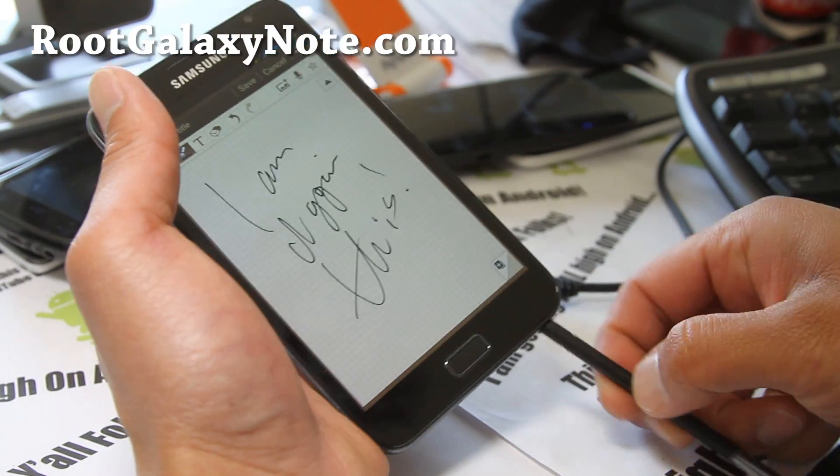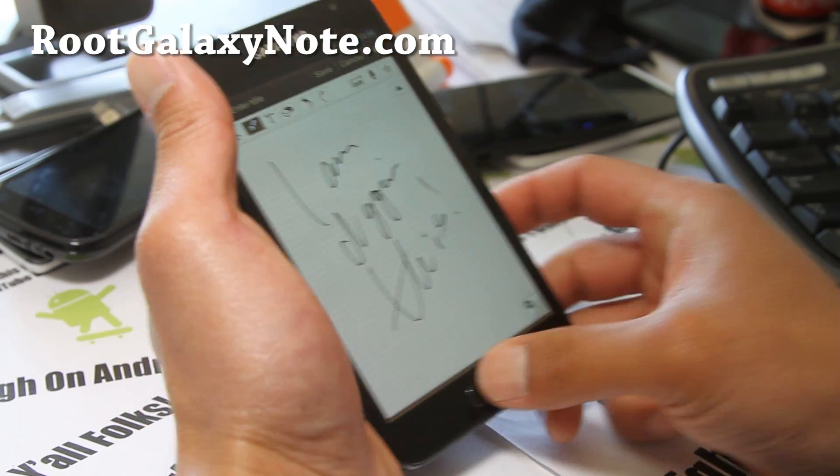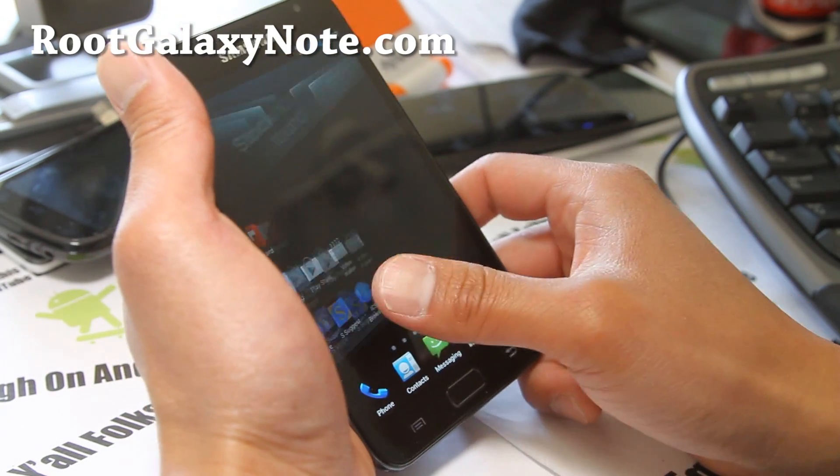Anyway, this is a pretty darn solid ROM that's going to give you all the best of Galaxy S3 stuff. Free stuff — I really like it.